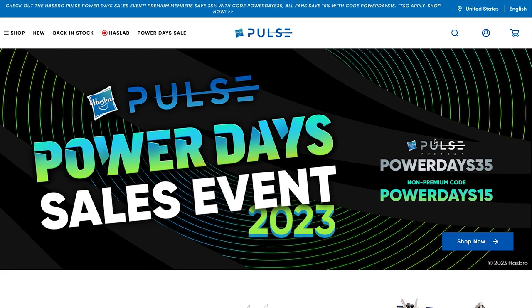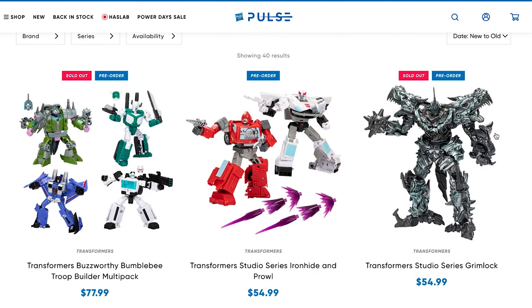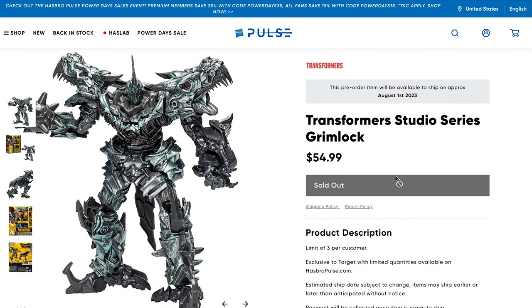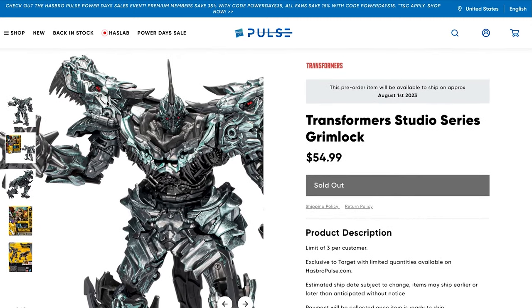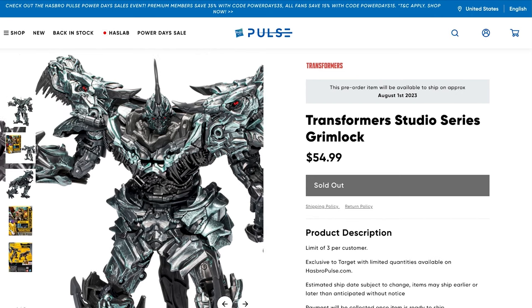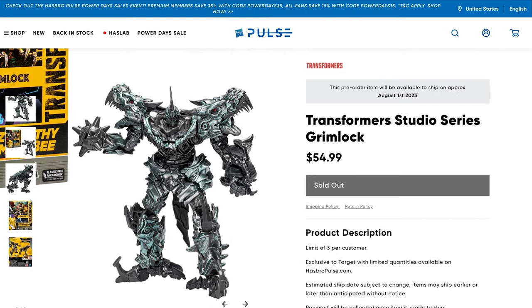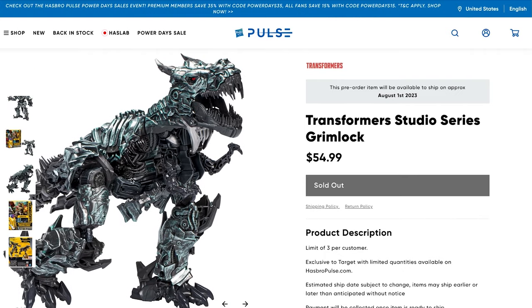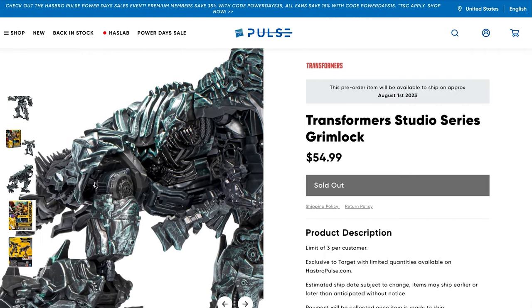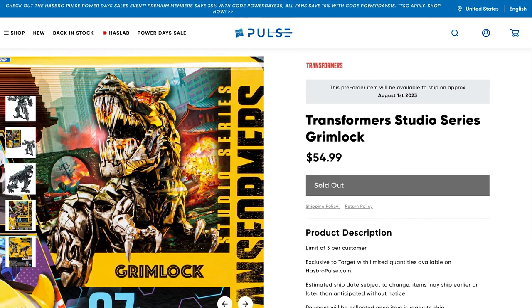Heading over to the Transformers page for Studio Series, three items in particular really caught my attention. The first is Studio Series Grimlock — this is crazy, he looks absolutely awesome. I'm not the biggest fan of the Bayverse movies, but when I see something really striking, I have to pay attention. He is big, beefy, and huge — this is Grimlock from Studio Series, pretty much exactly the way he looked in the movie.